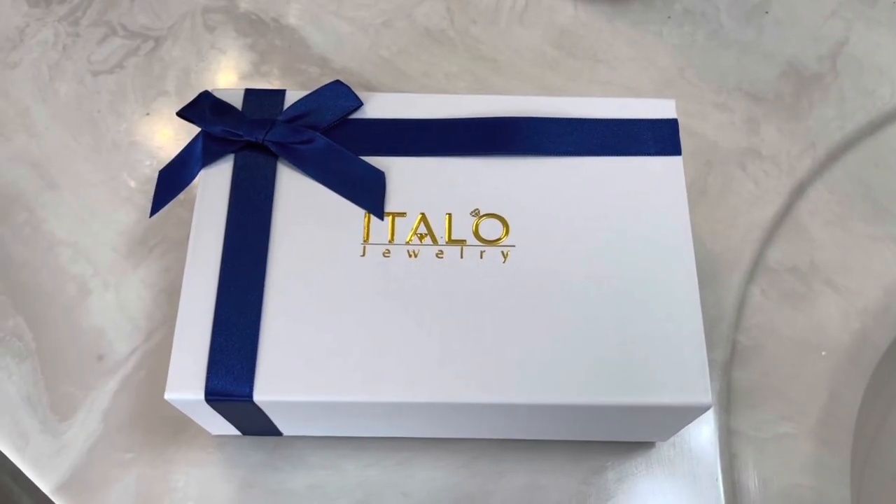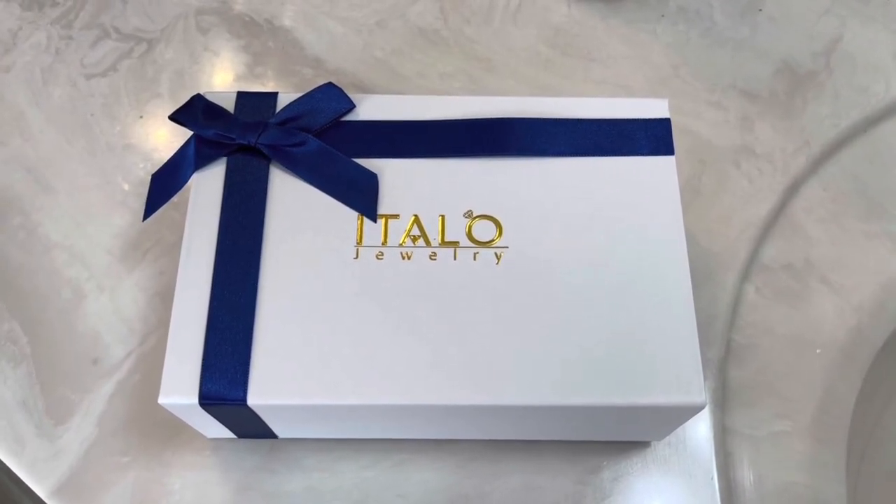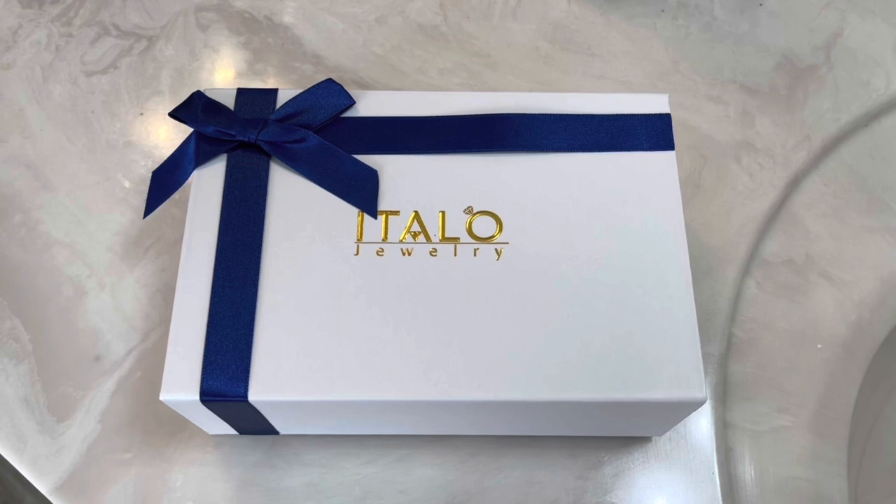They were so kind to send me over two pieces. The first piece was this necklace, the round pendant necklace, and then also the Eternity Cushion Cut Band. I have worked with Atalo Jewelry before in the past. If you want high quality jewelry at affordable prices, you definitely want to check out Atalo Jewelry.